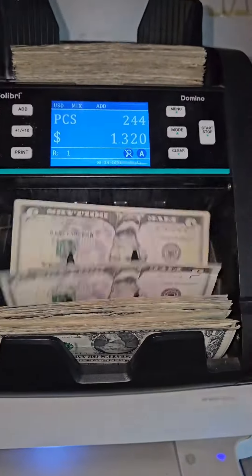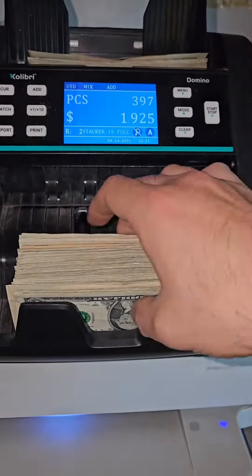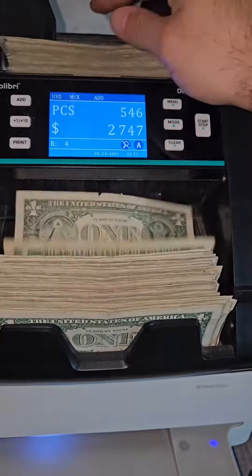My laundromat has two sides to it: self-serve, where people do their own laundry, and wash and fold, where we do it for them. Self-serve is a lot busier during the winter and wash and fold is a lot busier during the summer. The wash and fold definitely makes a lot more money, but the margins are a lot smaller because of labor.